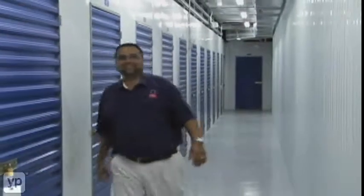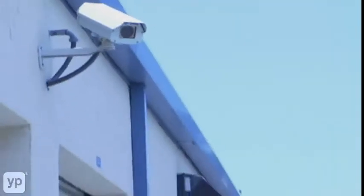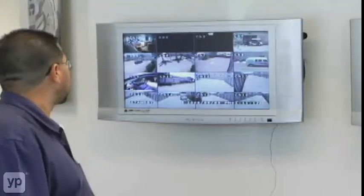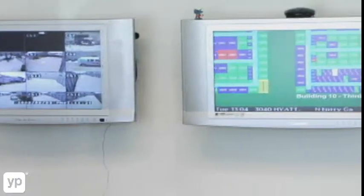You have peace of mind knowing your stuff is being protected with 16 cameras, individual door alarms, and we're a very safe, secure, and clean facility.